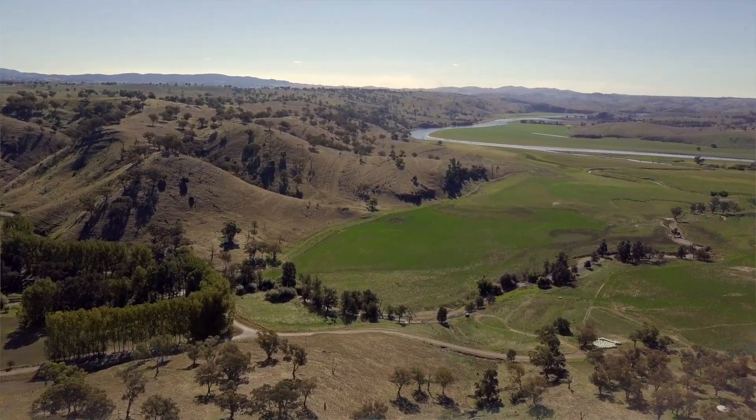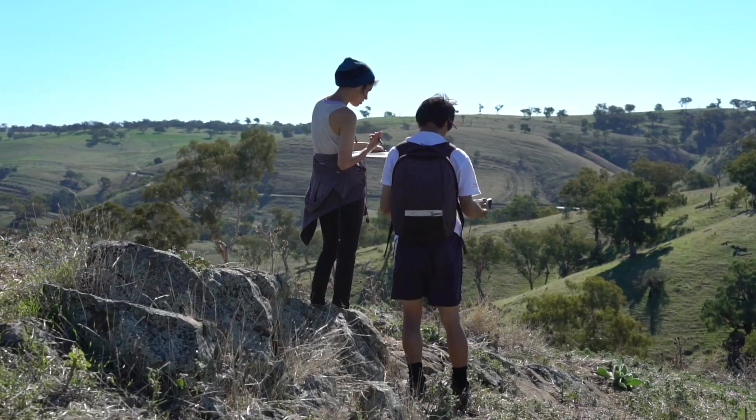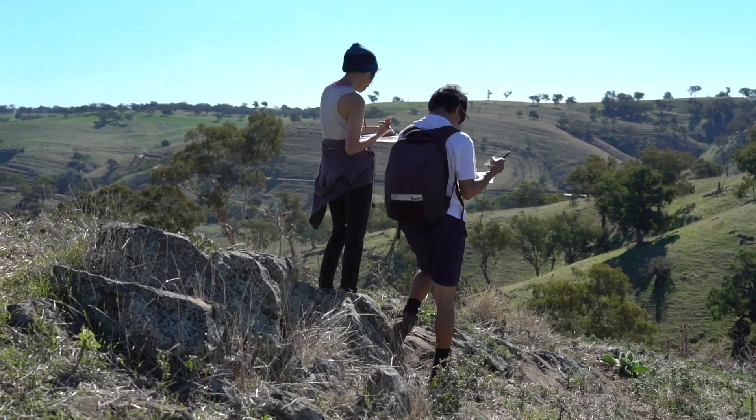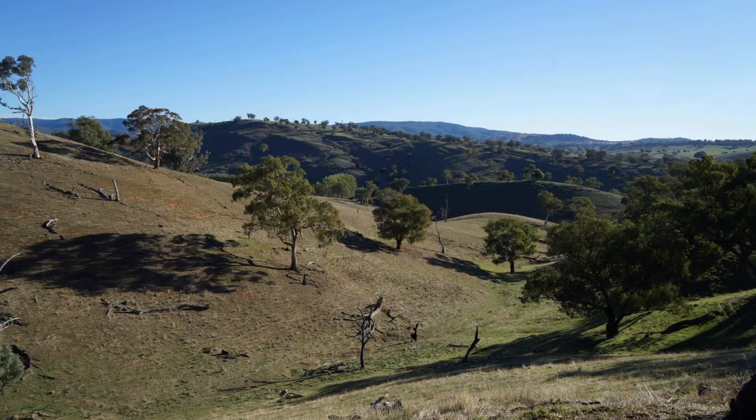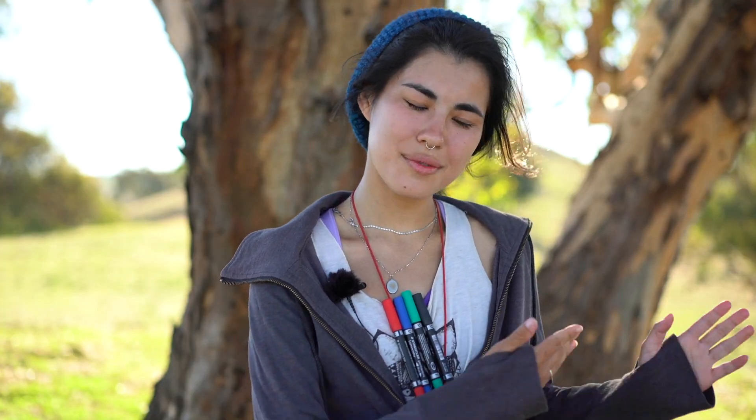To think in 3D is fundamental for a geologist, and these practical skills are so important. When you actually go out here and you see it, a lot of it does really click into place. You're sort of like, oh, that's what he meant in the lecture, that's what he was talking about.